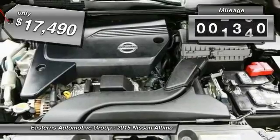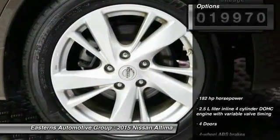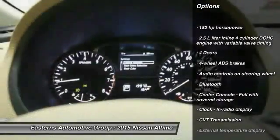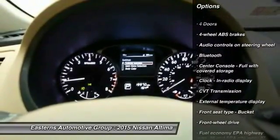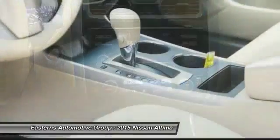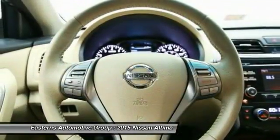This vehicle has less than 20,000 miles. Here are some of this vehicle's great options: traction control, stability control, Bluetooth, front wheel drive, passenger airbag, remote power door locks, trip computer, tachometer, and speed proportional power steering.